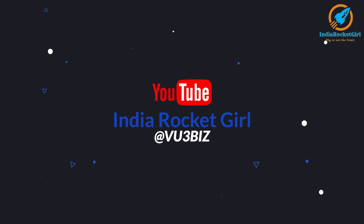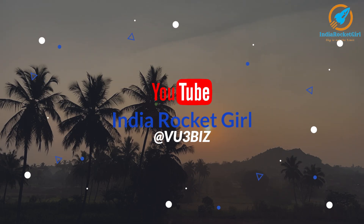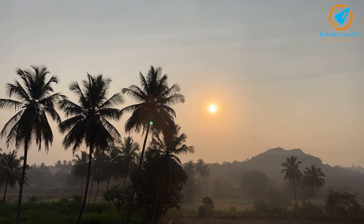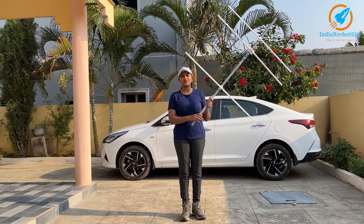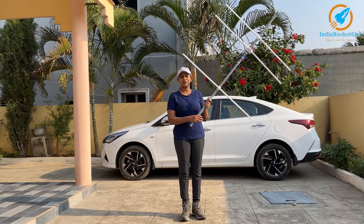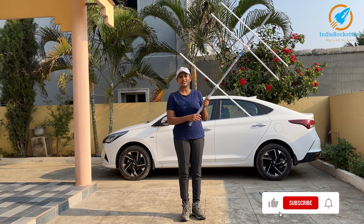This is India Rocket Girl, and today I'll be tracking low-earth orbit satellites. Hi everyone, today we're going to receive signals from low-earth orbit satellites, and I'm going to receive it using this simple tape antenna that I made at home.